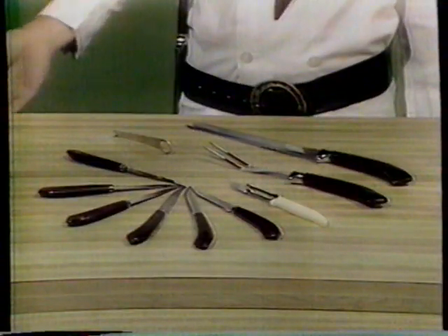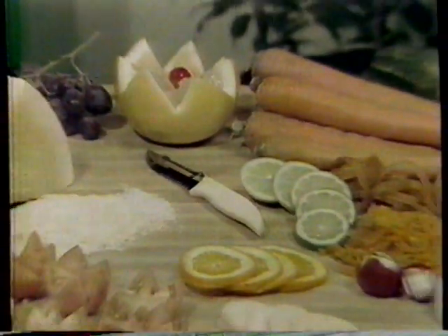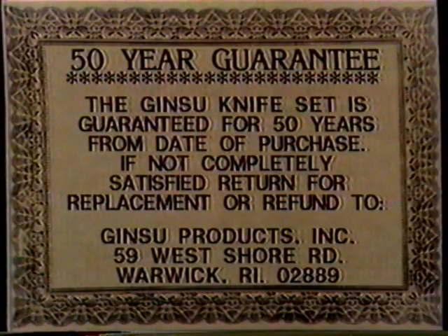Now how much would you pay? You get the Ginsu knife, the matching carving fork, six-in-one kitchen tool, a set of six steak knives, and the spiral slicer. You get them all — guaranteed in writing for 50 years — for only $9.95.